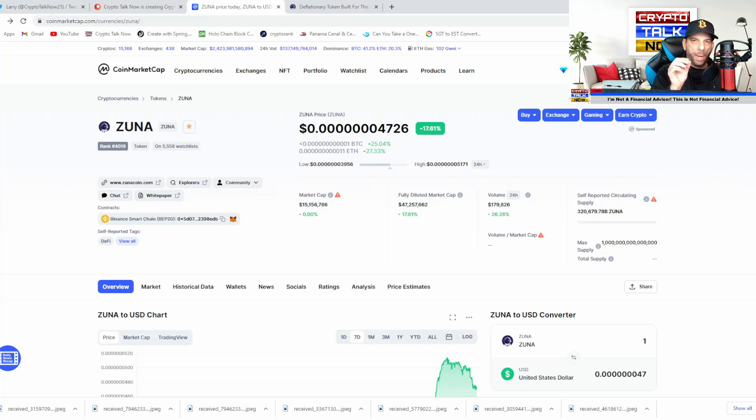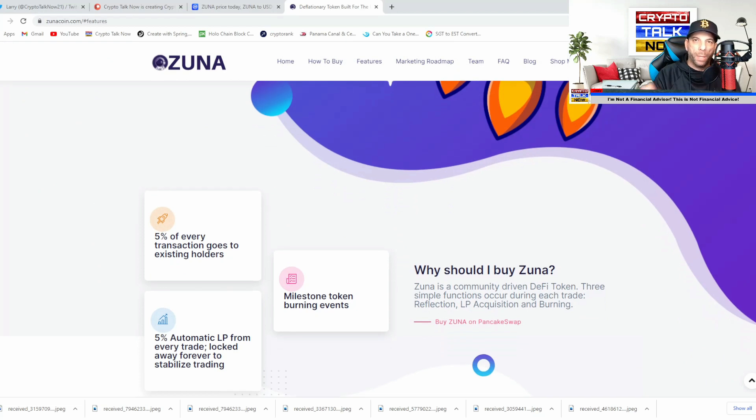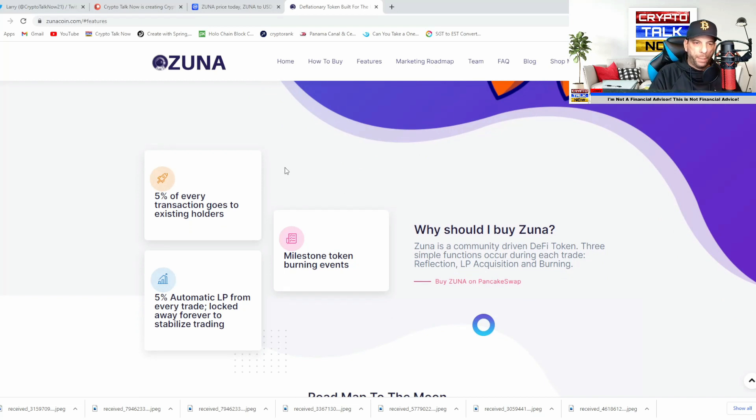This is a low cap gem that we discovered on our own with our research team. We were fortunate enough to get in the first couple of days that this coin was released. If you don't know much about ZUNA, you can come over to zunacoin.com and read all about it on their website. I really like the way they have their website laid out. If you want to learn more about ZUNA, you can click on the thumbnail of a video we did a few weeks ago — it will be appearing at the end of this video.